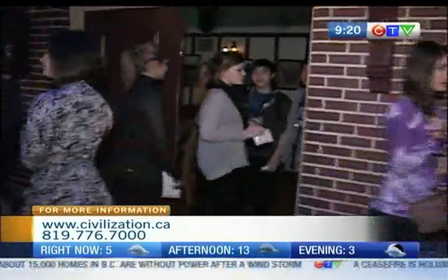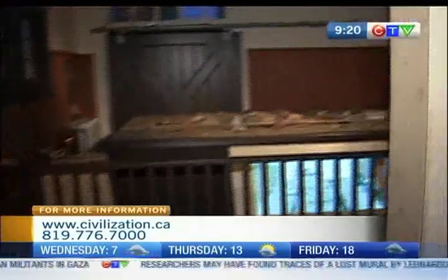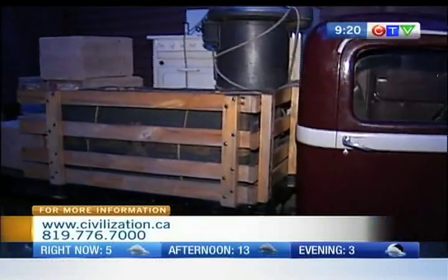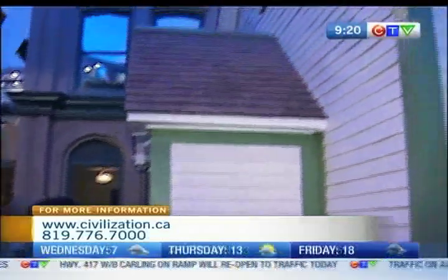We're going to walk through a few more periods of Canadian history. I should point out that although some of the evoked environments are props, most of the artifacts on display are actual parts of the national collection here. So you're seeing your history and your heritage — the real thing — all through Canada Hall.